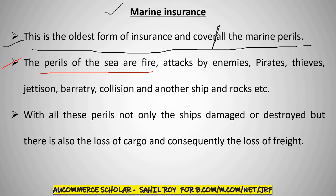The perils of the sea include fire, attacks by enemy pirates, thieves, jettison, collision with another ship, and rocks, etc.